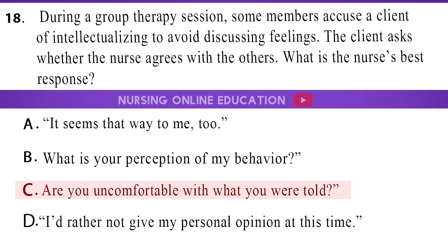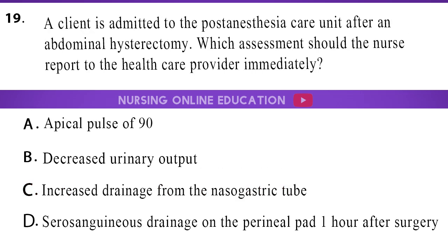The answer is option C, are you uncomfortable with what you were told? 19. A client is admitted to the post-anesthesia care unit after an abdominal hysterectomy. Which assessment should the nurse report to the healthcare provider immediately? A. Apical pulse of 90. B. Decreased urinary output. C. Increased drainage from the nasogastric tube. D. Serosanguineous drainage on the perineal pad one hour after surgery.